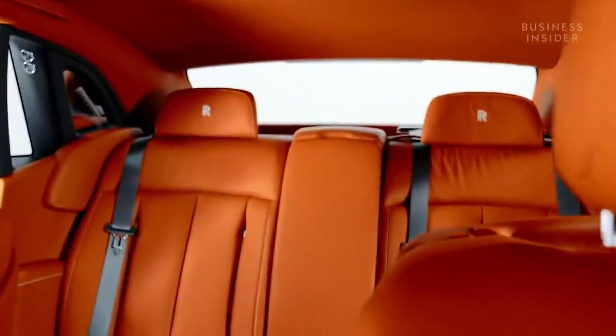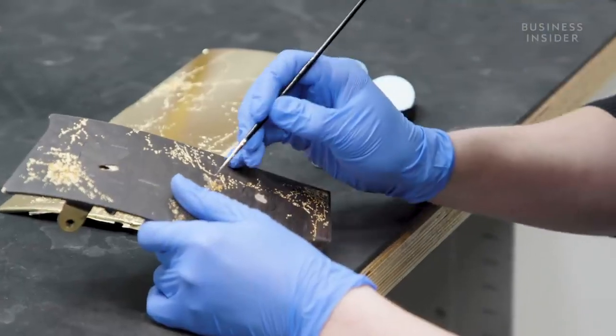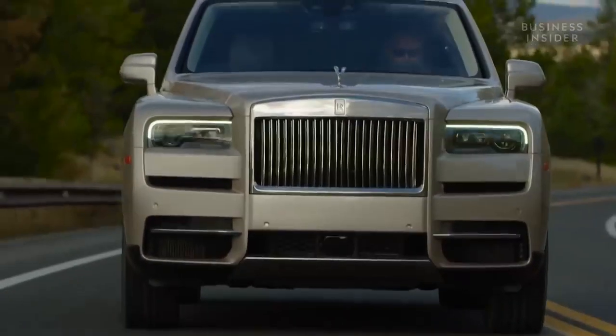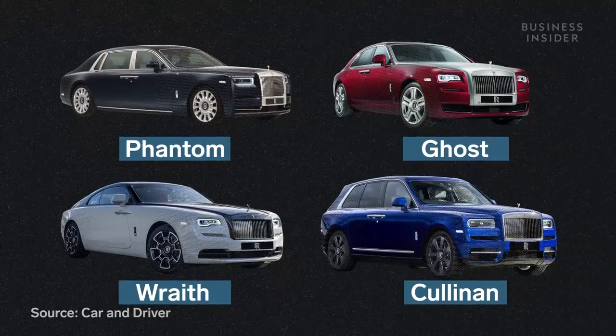Rolls-Royce makes some of the world's most luxurious cars, known for producing handcrafted automobiles that promise a seamless, magical carpet ride for its customers. A Rolls-Royce car does not come cheap — these are some of the best-selling Rolls-Royce models and their entry-level prices.